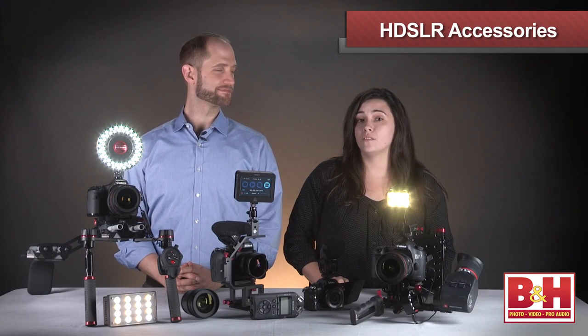Hi, I'm Kelly from B&H and this is our third video on HDSLR for the holidays. Our expert on HDSLR, Matt, is here with us again. In this video we're focusing on a couple of ways to accessorize our rigs. Matt will show us some of the products that increase the functionality of your HDSLR setup.